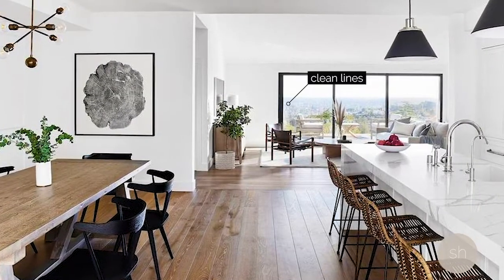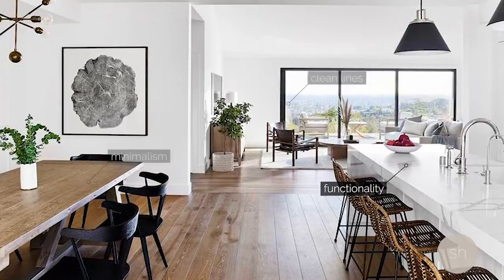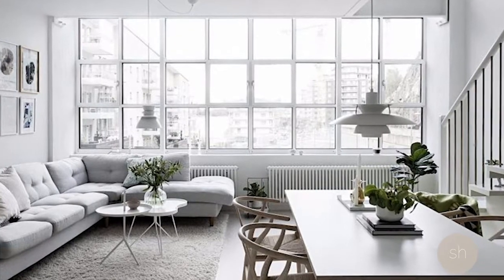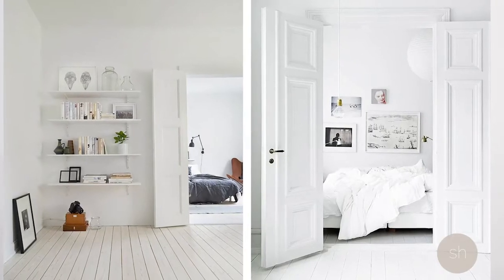Scandinavian design is marked by a focus on clean, simple lines, minimalism, and functionality without sacrificing beauty. This style is born out of Scandinavia and it focuses on white design because in the Nordic region, where winters are long and there is limited daylight, having lots of white spaces to bounce light off of and warm up the space is very important.